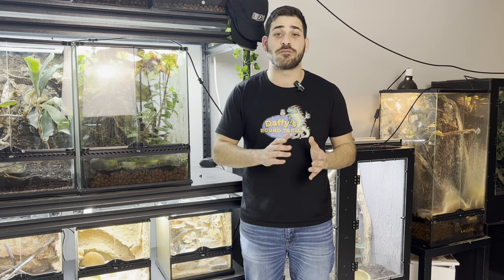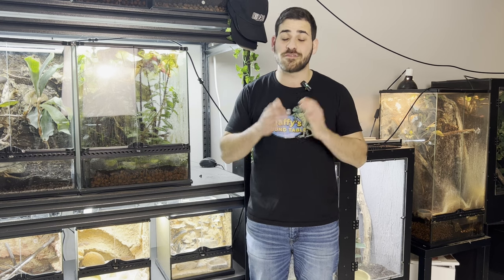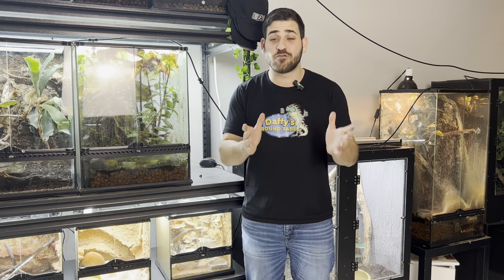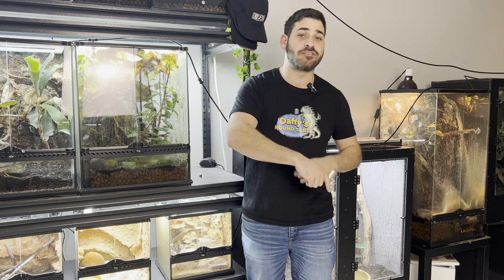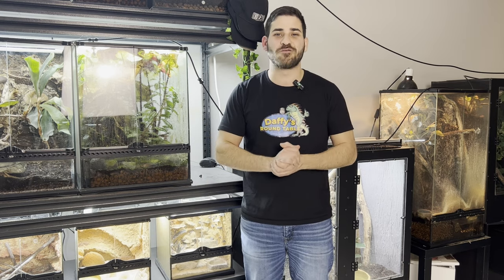If you know something about this species that I forgot to mention, please leave it in the comments below. There's not much information on them online and I'm still learning about them as I go. If you enjoyed this video, please make sure to hit the like button, subscribe to the channel — do all the things. Thank you all for watching and we'll see you on the next one.